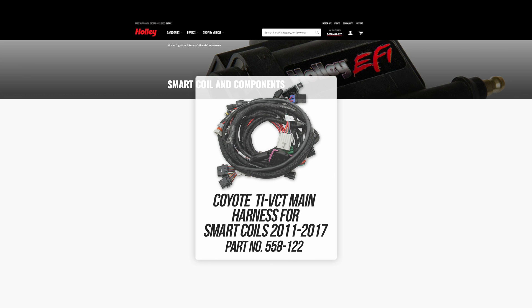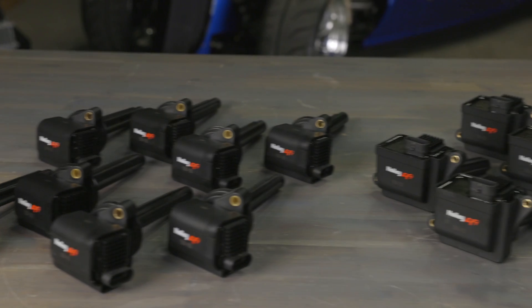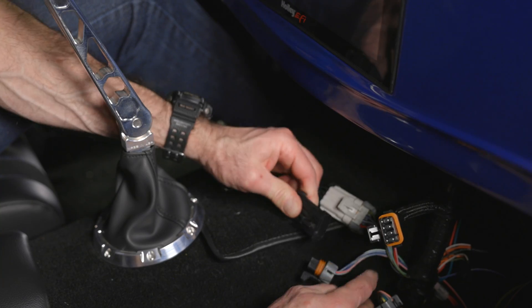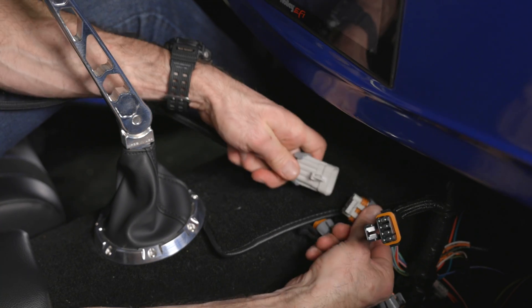If you're starting from scratch, we do offer a smart coil specific Coyote main harness. When upgrading the smart coils on a Holley EFI system, make sure to remove both igniters for proper operation. Simply remove the harness and plug into the new harness.